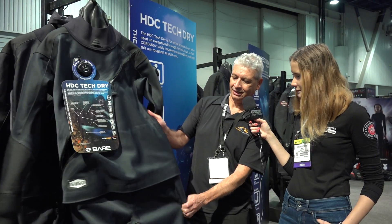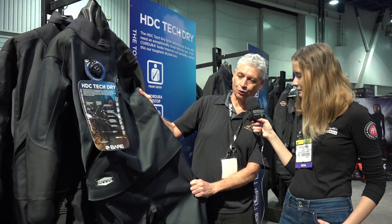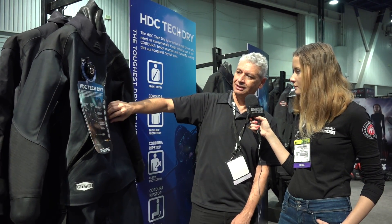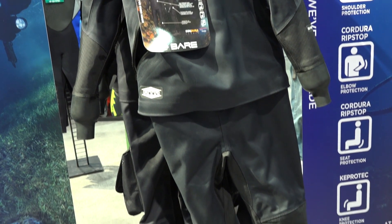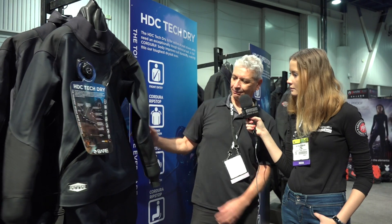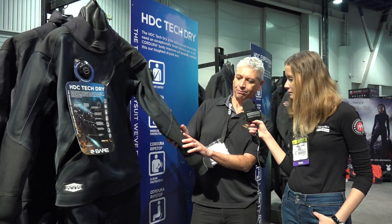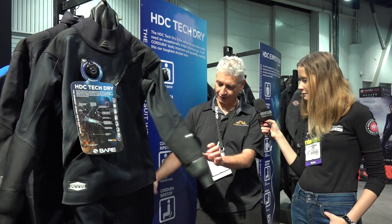It has what we call the ATR system, which allows the torso to elongate to get your neck inside the neck seal. A number of features including Caprotec on the knees. It's made up of two materials actually — it has a ripstop on certain areas like on the elbow and on the back side.